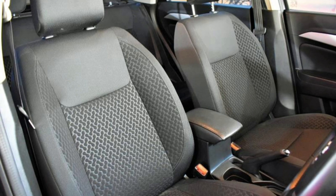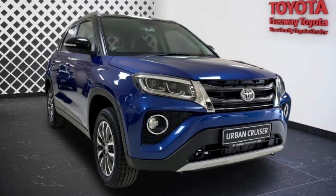If you want all those features in the Toyota, then you have to upgrade to the XS, which costs even more.